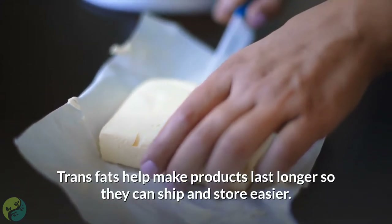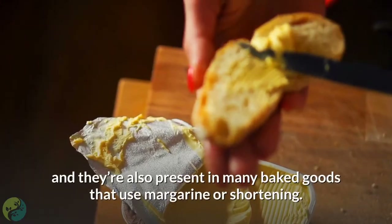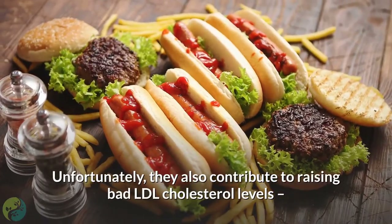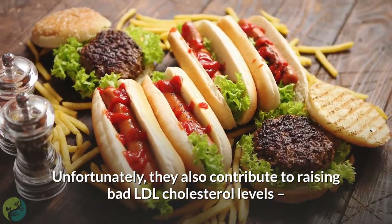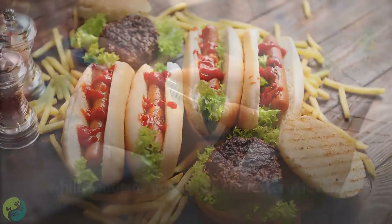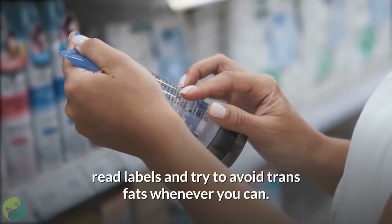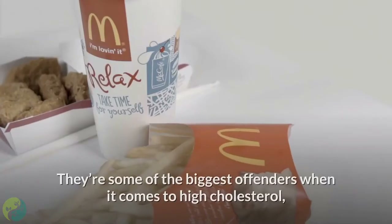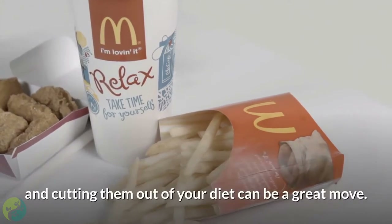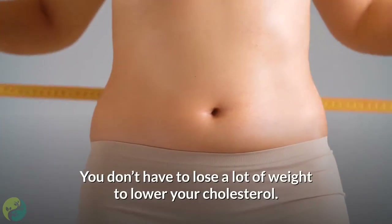Trans fats help make products last longer so they can be shipped and stored more easily. They're common in many processed foods and also present in many baked goods that use margarine or shortening. Unfortunately, they contribute to raising bad LDL cholesterol levels while reducing good HDL cholesterol levels. So if you really want to lower your cholesterol, read labels and try to avoid trans fats whenever you can.